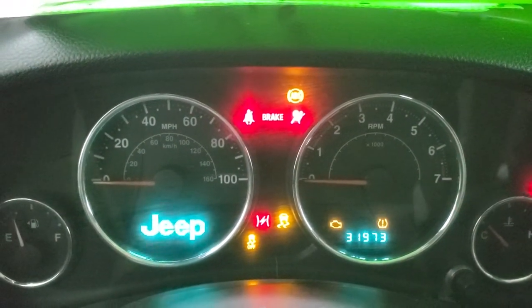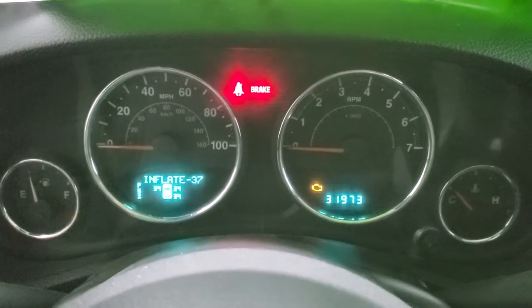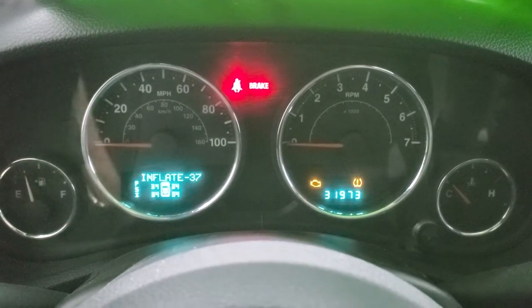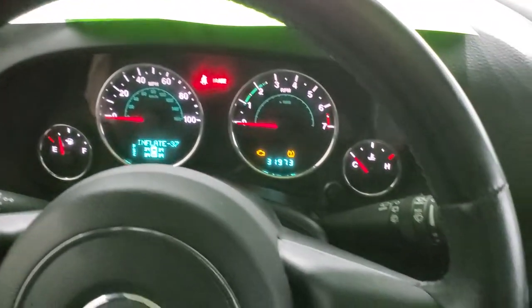31,973 miles on this vehicle. Instrument cluster is nice and clean, and you can see all the TPMS sensors are working. It says we're low on one even though it's at 34, the same as the rest are at. But they are working.